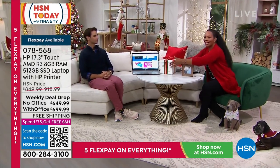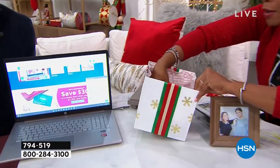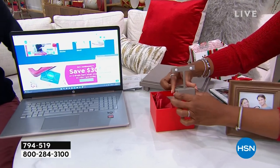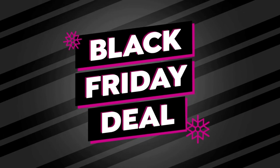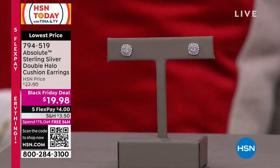We've been teasing you for two hours and now the teasing is over. Let's do the big reveal — what's in the box? Another box! And inside that... the look of diamonds! These are Absolute sterling silver double halo cushion cut earrings. They are really beautiful, and I've actually been wearing them for the last two hours — hiding in plain sight. Can you believe these are less than twenty dollars?